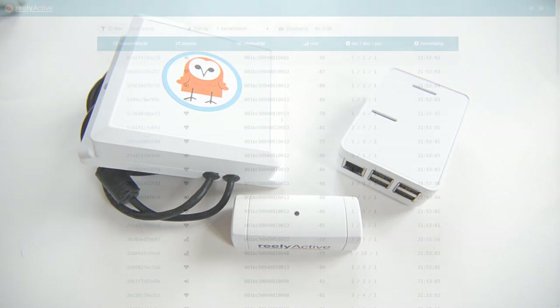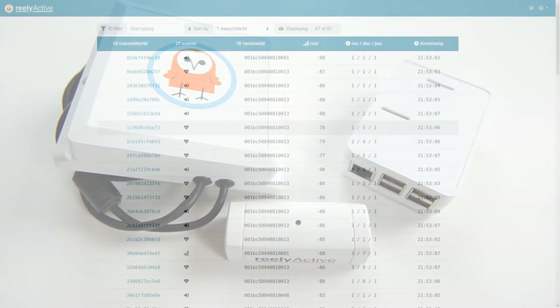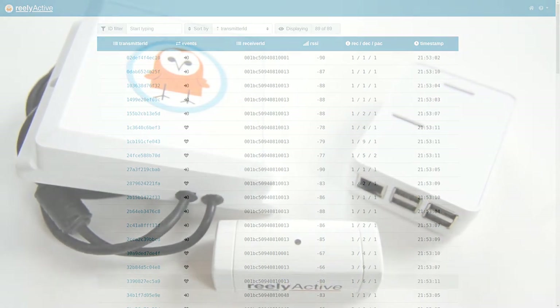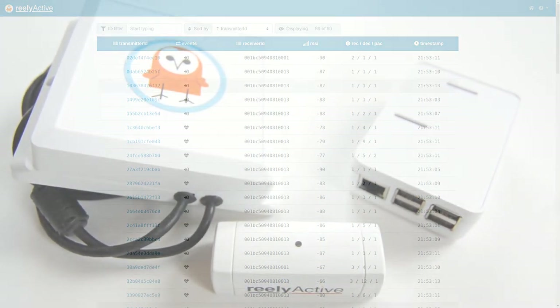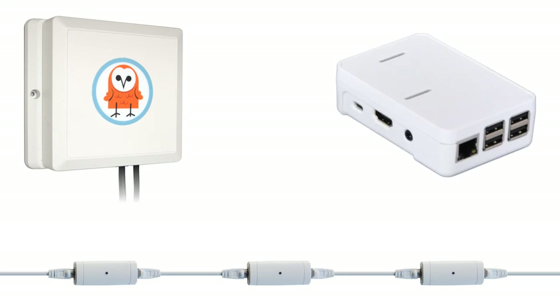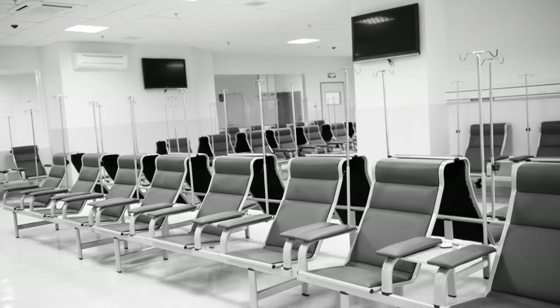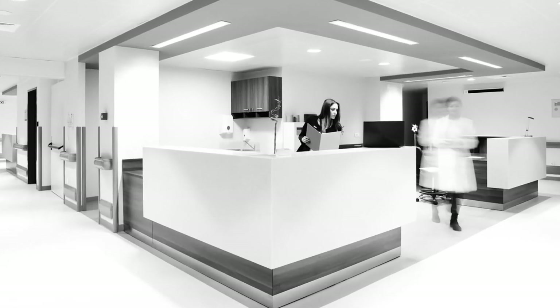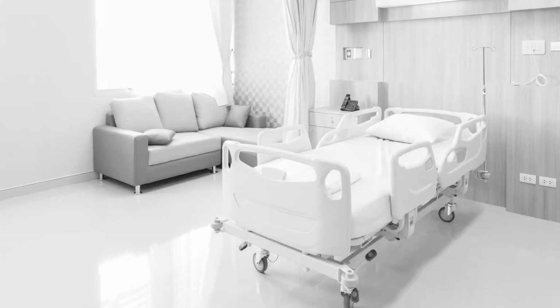One aspect that has been largely overlooked is the fact that fixed Bluetooth gateway infrastructure can also detect mobile devices advertising the contact tracing service. These include our OWL-1s, which are ideal for temporary deployments, our daisy-chainable receivers, which are ideal for permanent deployments, and even variants of the ubiquitous Raspberry Pi with an onboard BLE radio. This extends traceability to the spaces visited by an individual who later tests positive, not only to other mobile users.